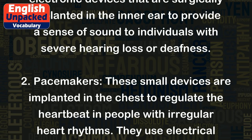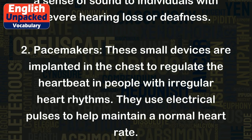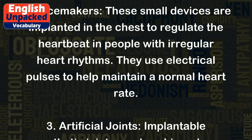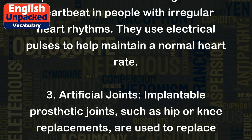2. Pacemakers. These small devices are implanted in the chest to regulate the heartbeat in people with irregular heart rhythms. They use electrical pulses to help maintain a normal heart rate.